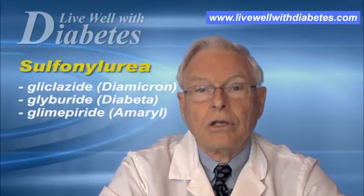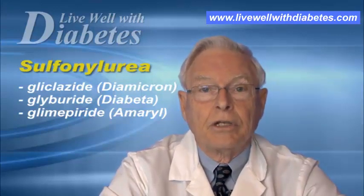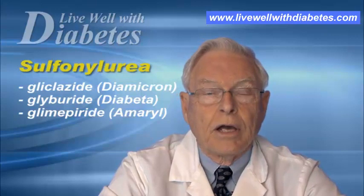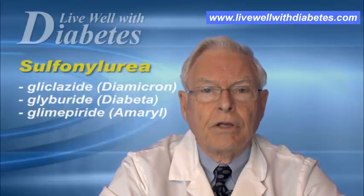The maximum dose is two four-milligram tablets, or eight milligrams in a day — you should not go higher than that. Glimepiride is very similar to glyburide, produces a little less hypoglycemia, and is very effective.